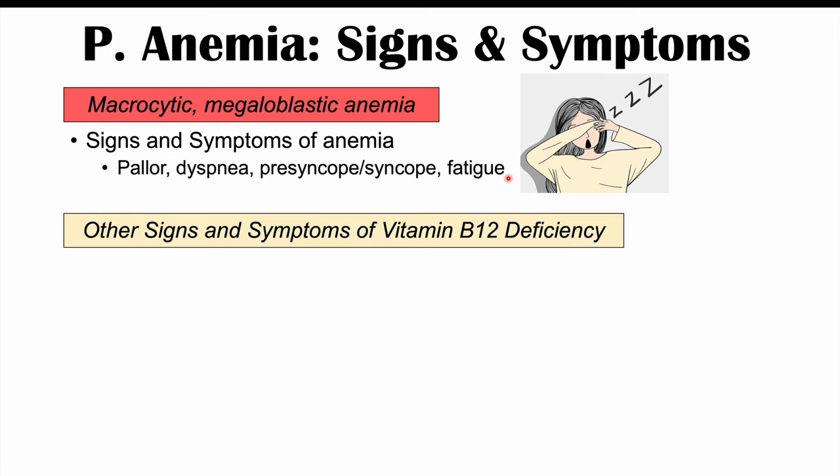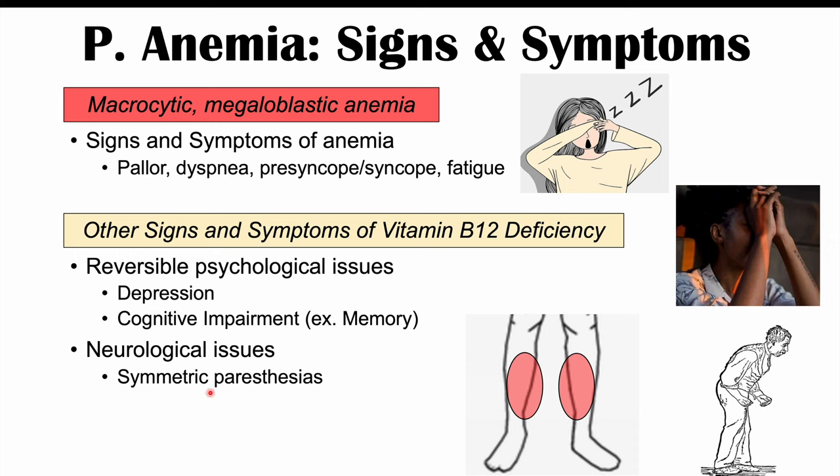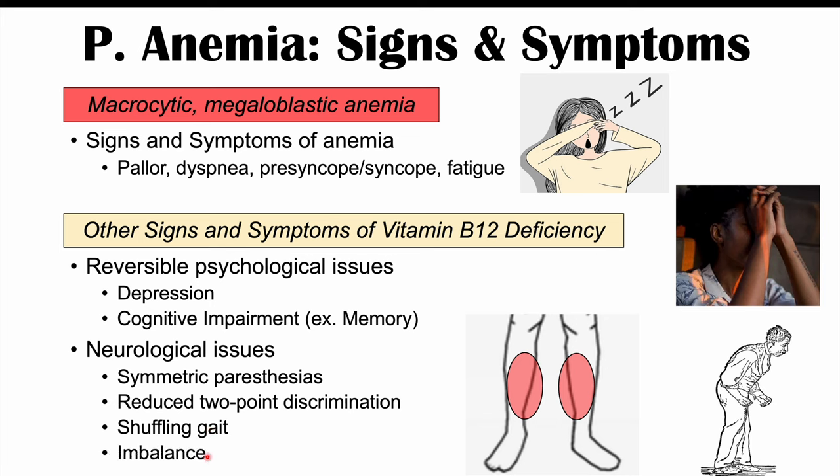Other signs and symptoms more specific to vitamin B12 deficiency include reversible psychological issues such as depression and cognitive impairment including memory and concentration problems. Neurological issues can include symmetric paresthesias — numbness and tingling on both sides of the body — reduced two-point discrimination, a shuffling gait, and imbalance. If the deficiency persists long-term, these neurological issues can become irreversible due to axonal neuropathy.